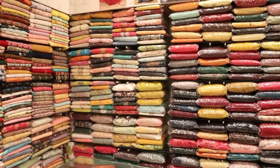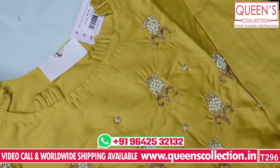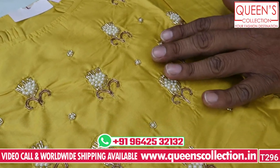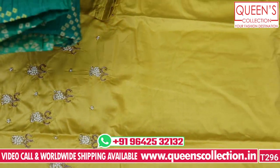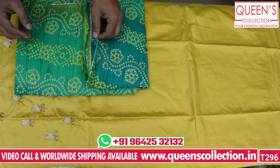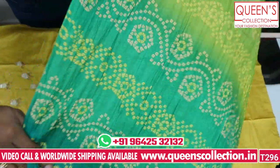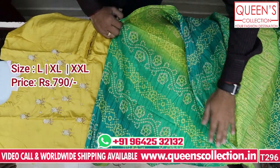So friends, let's try a fancy collection. The first variety is at 790 range. It is a top — a super quality variety. Sizes L, XL, and 3XL are available. This is a good variety.